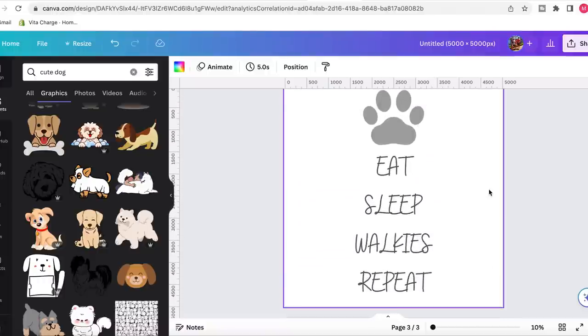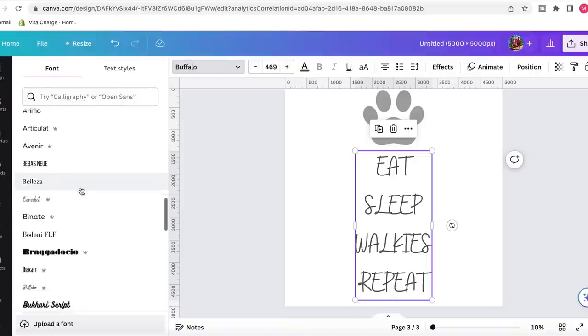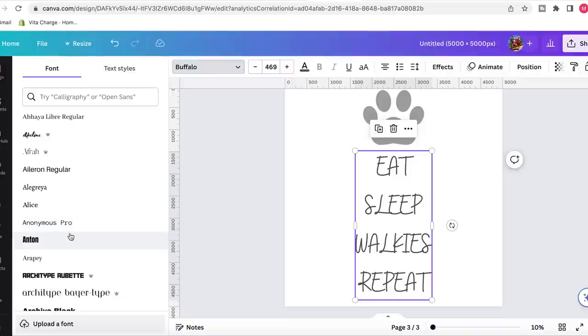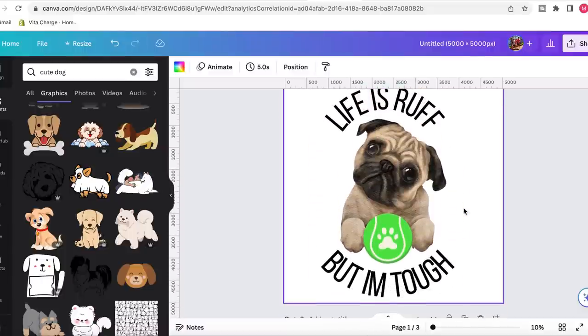And then on the back, I want to go with some text from ChatGPT: 'Eat, sleep, walkies, and repeat.' I've gone with the Puffalo text. There are so many different text options you can use in Canva. Anything with the little crown icon means you need the pro version, but there are actually so many versions you can use that aren't paid. This took no more than a couple of minutes to make once I had the inspiration from ChatGPT, using all the different elements and features that Canva provides — all for free.